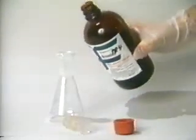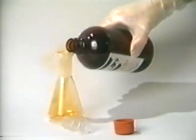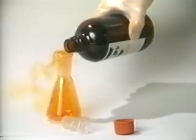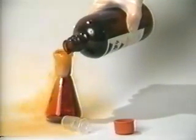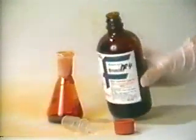When bromine is poured from a bottle, red bromine vapor first emerges. Then the dark red liquid bromine pours into the flask. The flask has dark red liquid bromine at the bottom, and is filled with bromine vapor at room temperature because bromine boils at 58 degrees Celsius.